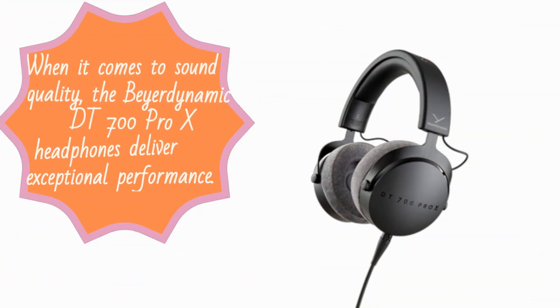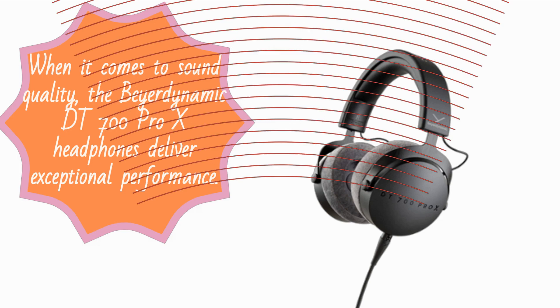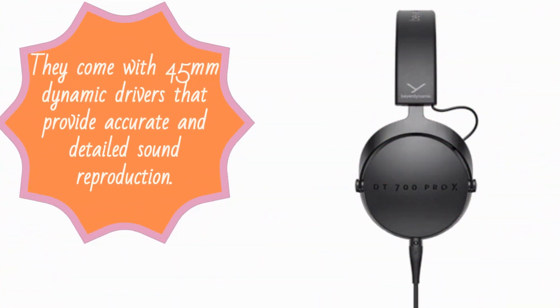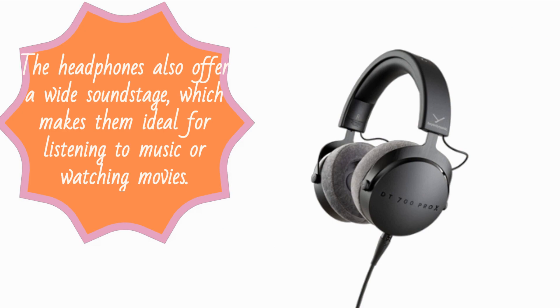When it comes to sound quality, the Beyerdynamic DT700 Pro X headphones deliver exceptional performance. They come with 45mm dynamic drivers that provide accurate and detailed sound reproduction. The headphones also offer a wide soundstage, which makes them ideal for listening to music or watching movies.